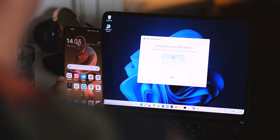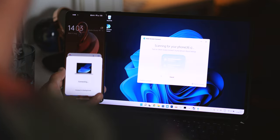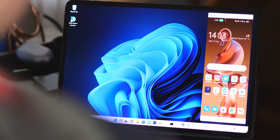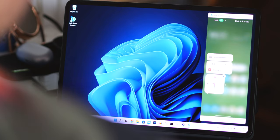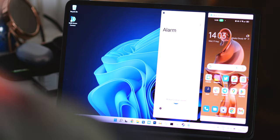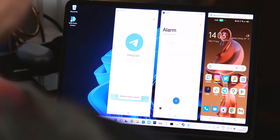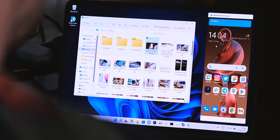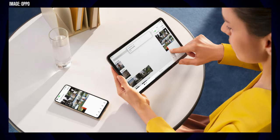Perhaps my favorite feature is multi-screen connect. We've seen similar features before from Samsung and Huawei, basically giving you full control of your phone from a connected PC running Windows 10 and up. You can have up to three windows of apps running at once and easily transfer files and photos between devices by dragging and dropping. It's a great way to juggle multiple devices without becoming too distracted, making your phone an extension of your desktop PC. And if you have Oppo's latest Pad Air tablet, it also works with that device.